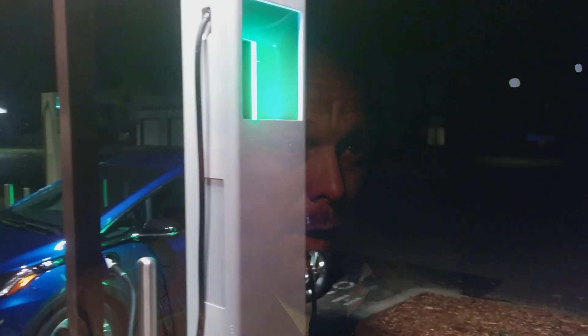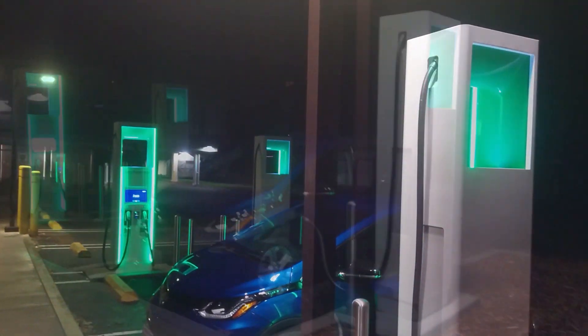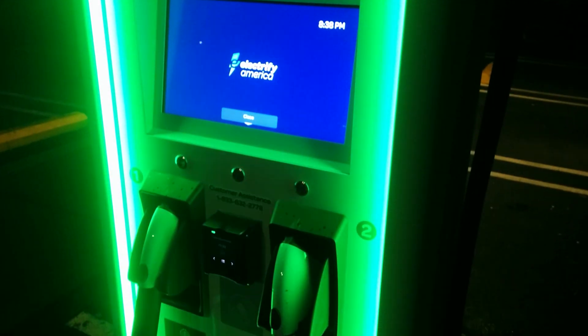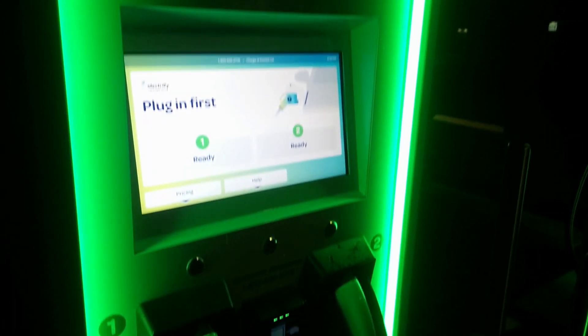Hello everyone and welcome to another News Coulomb video and another charging site review. I'm here in Paso Robles, California at the new Electrify America chargers. This is a four-unit site with ABB units — a pretty typical site of theirs, with two 350 kilowatt chargers, two 250 kilowatt chargers, and one 50 kilowatt CHAdeMO head, just off Highway 101 north of San Luis Obispo.